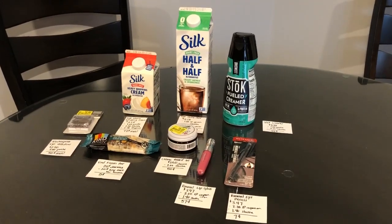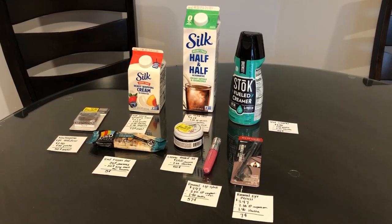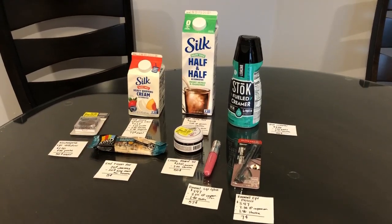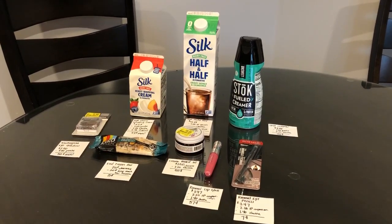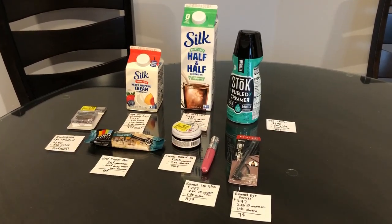Hi everyone! Happy Friday! My name is Rachel from JR Couponer and I hope you guys are enjoying these Walmart hauls. If you guys are, please like, comment, and subscribe and let me know in the comments down below as well as if you have any questions.